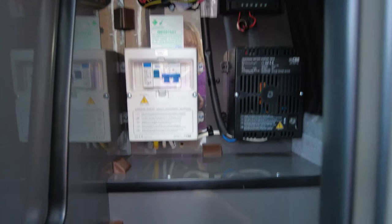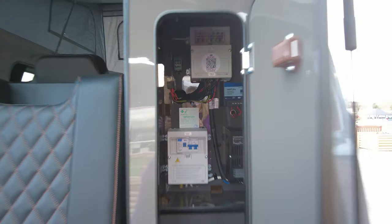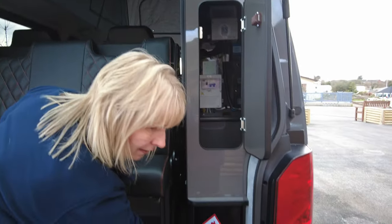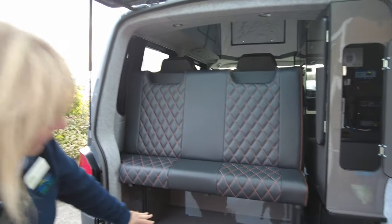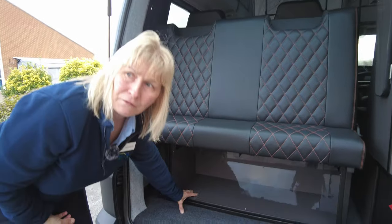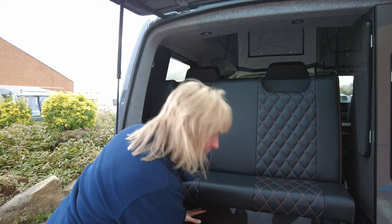Inside this box here is where the leisure battery actually is, and you've got your master switches and this is your regulator for that solar panel. Your gas bottle goes in there and it's a 9.7 camping gas that you require. This area under here is excellent for storage, but it's brilliant if you buy the portaloo because it will fit in there for storage.